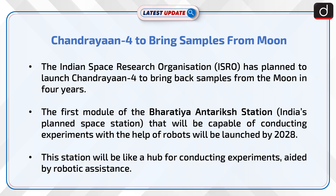The first module of the Bharatiya Antarik Station, India's planned space station that will be capable of conducting experiments with the help of robots, will be launched by 2028. This station will serve as a hub for conducting experiments aided by robotic assistance.